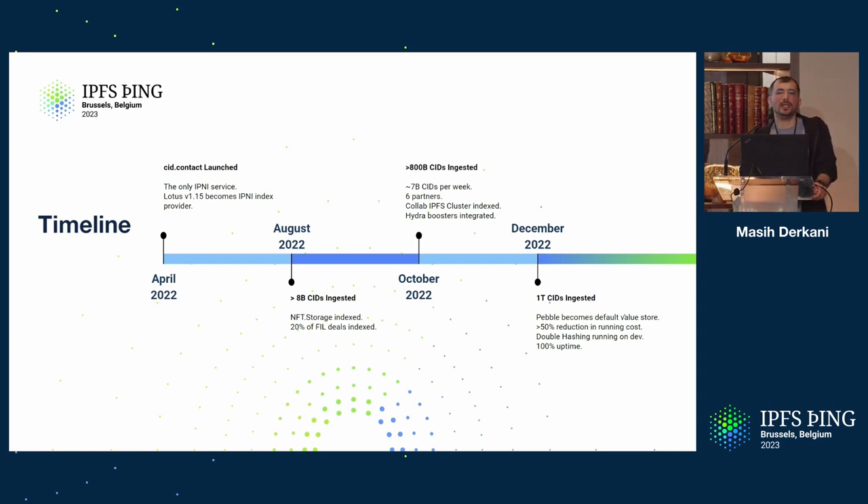Fast forward to October last year at IPFS Camp: we had just about 800 billion CIDs ingested — too many zeros for my small brain. About seven billion CIDs per week being ingested, which is almost the same amount as what we had totally in August, and this is per week. We had six partners running indexing instances, so cid.contact is not the only one — there are actually six more out there.